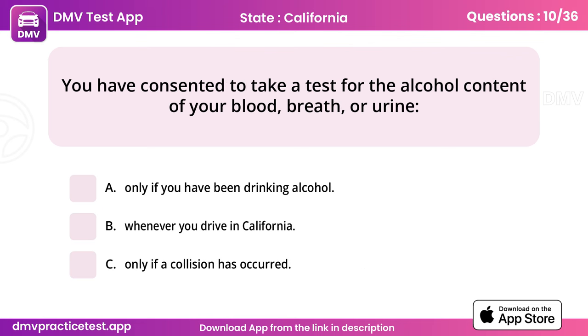Question 10. You have consented to take a test for the alcohol content of your blood, breath, or urine. Answer: B, whenever you drive in California.